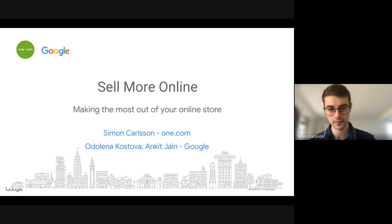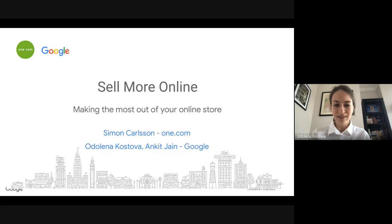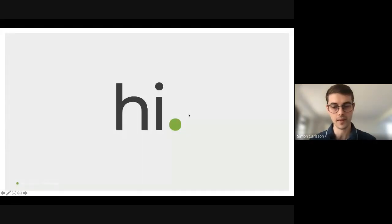Thank you, Odolena. I am a product manager at One.com for our website builder, and my main focus areas are the build and launch aspect of the website builder — how can we help our users build something and then publish it — but also the e-commerce aspect, which is what today's topic is largely about.